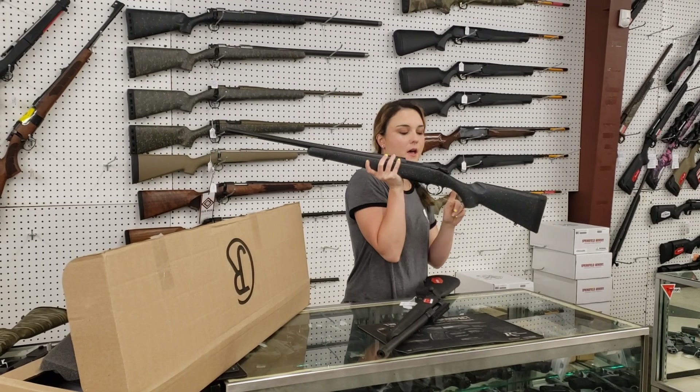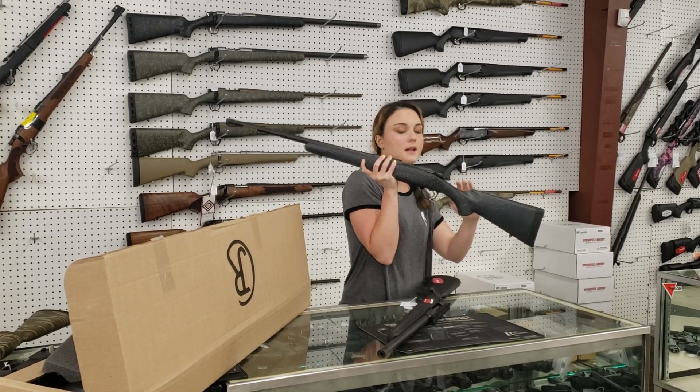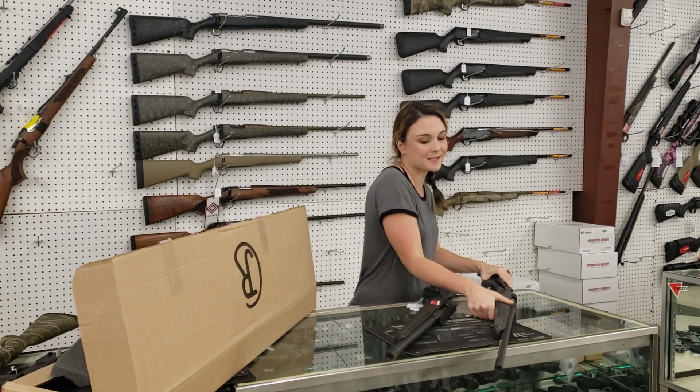Last but definitely not least, Bergara Ridge, this is your 308, we've got a couple different ones in stock from Bergara. 685 plus tax, she's also threaded.